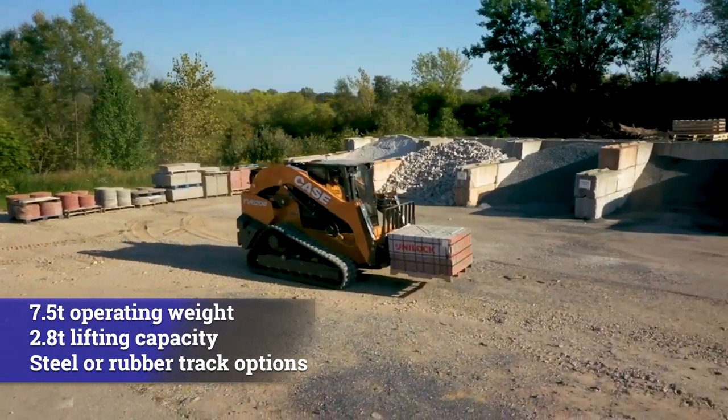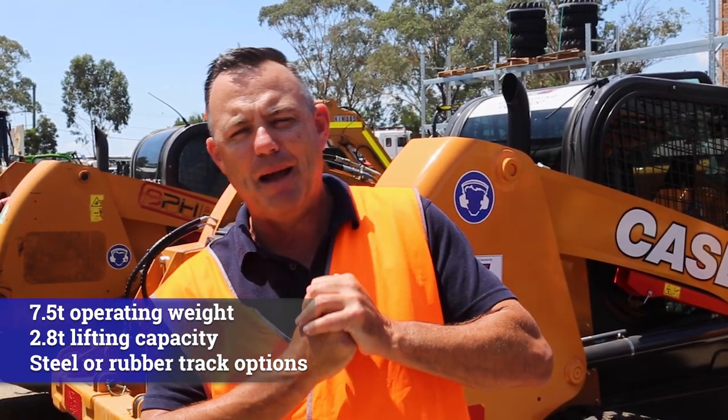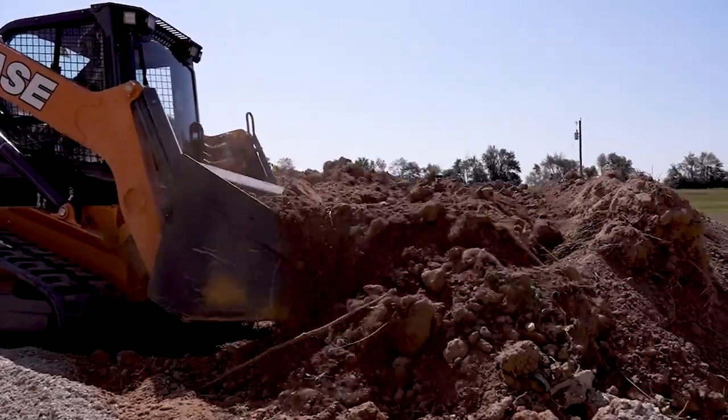The largest and most powerful compact track loader in the market — 7.5 tonne, 2.8 tonne lifting capacity, the largest you'll see in the marketplace. Available in both steel tracks and rubber tracks, with rippers. Come in and see the team at E8.